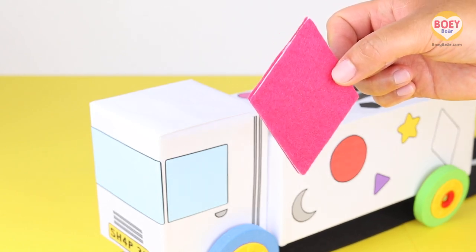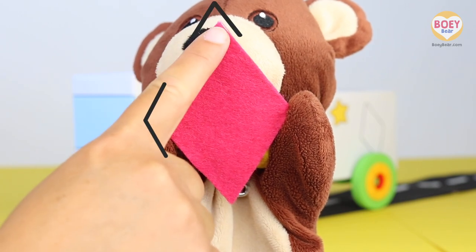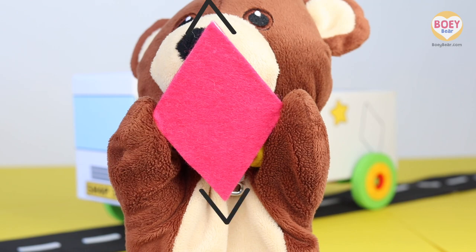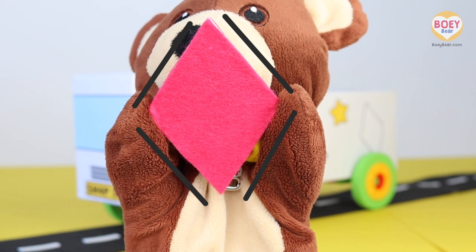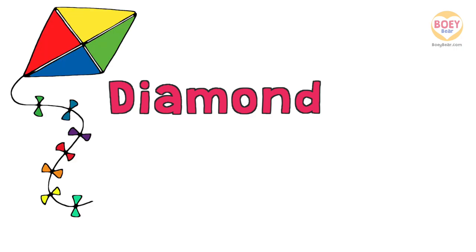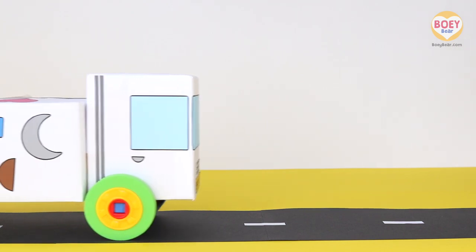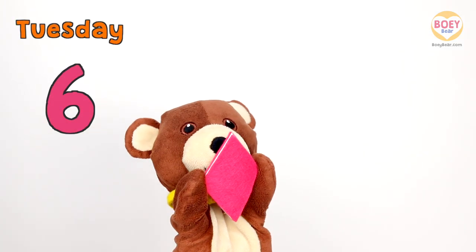It has corners on it and 4 straight edges. Can you guess what shape it is? It's a diamond! Can you say diamond? It has 4 corners — 1, 2, 3, 4. It has 2 pointier corners and 2 flatter corners, and 4 straight edges that are the same length as each other. Things around us that are diamond-shaped: a kite, a diamond on a playing card, diamonds on a rug. Thank you, Shapes Truck! So today's shape is a diamond!